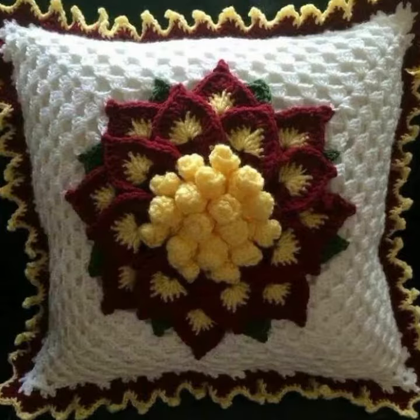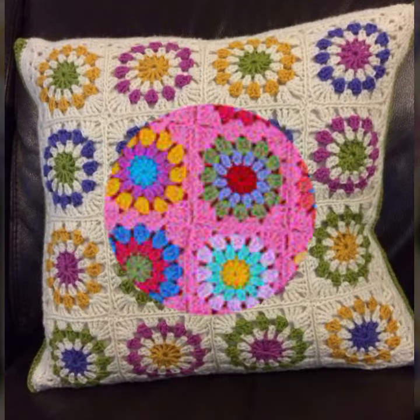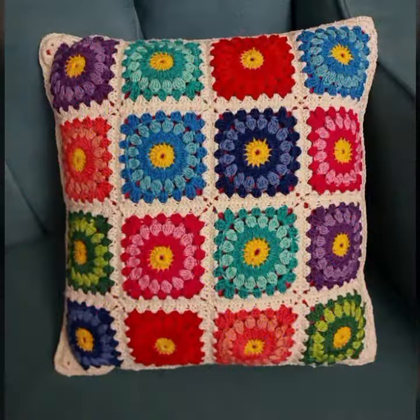By pressing the bell icon you will get all the notifications of my channel and my latest uploading videos. In this way you will never miss my beautiful and stylish crochet and knitted patterns collection.